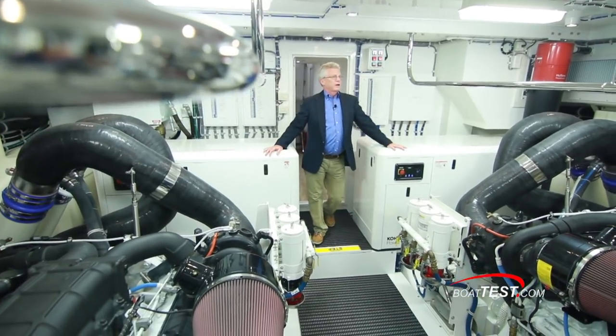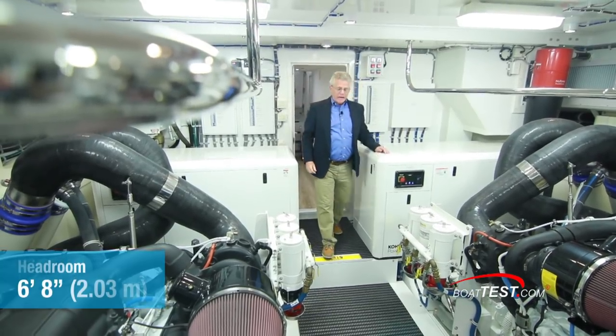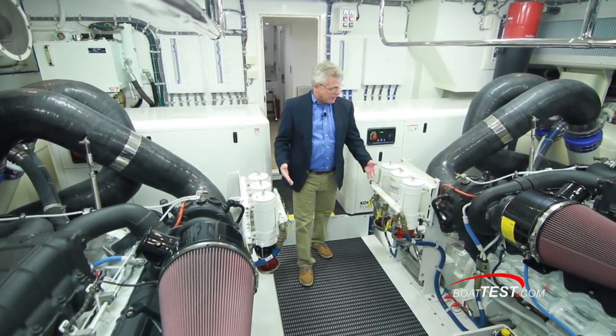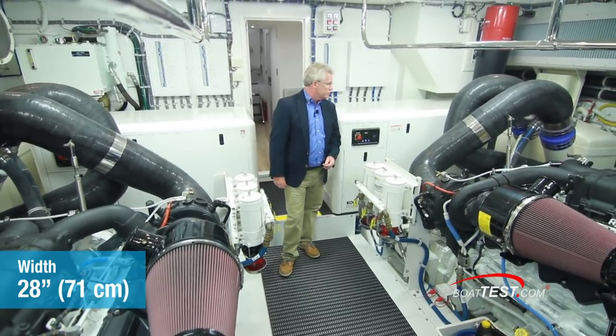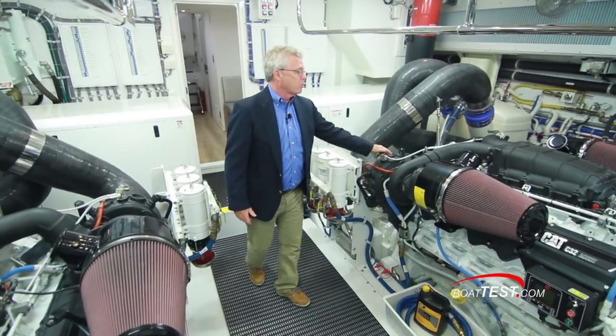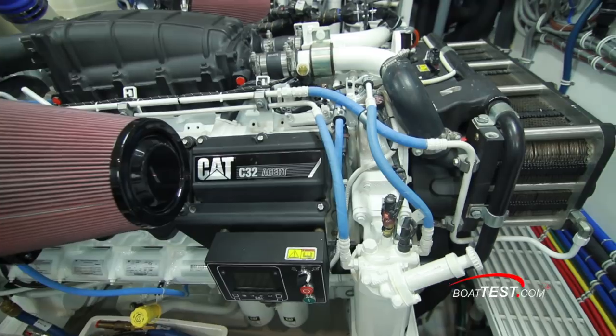Here we have a very nicely laid-out engine room with unbelievable headroom — right at the entrance, six feet eight inches, and stepping down, seven feet ten inches. At its narrowest, 28 inches between the two sets of fuel filters. Two 40-kilowatt generators right at the entrance. And of course the focal point: the twin C-32 ACERTS at 1,902 horsepower each.